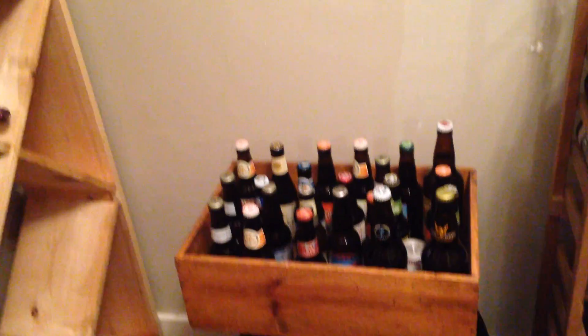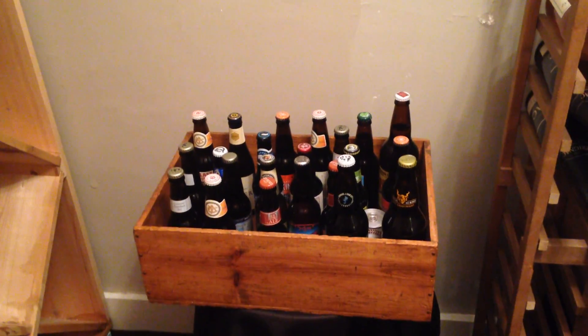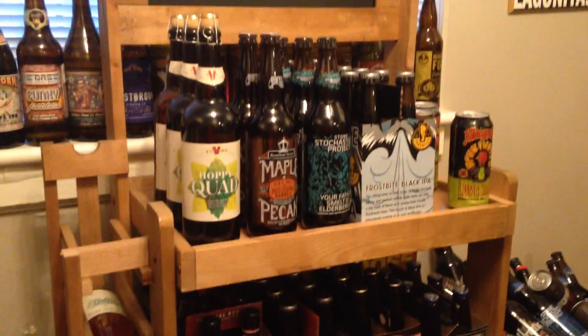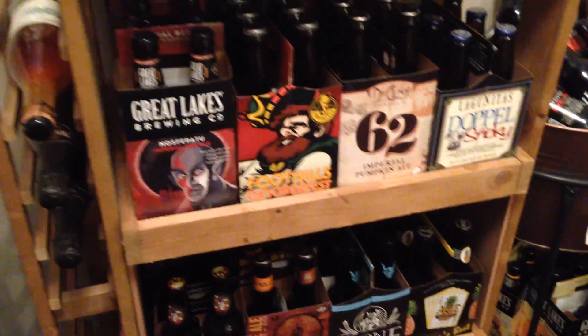Kristen's trying not to laugh — she's not going to be successful. Everybody asks: what's the deal with the orphan box? That box is not on sale. Those are beers of which there are only one, two, or on rare occasion three of that beer. We just don't have anywhere to put them on the shelves, so that's the orphan box.